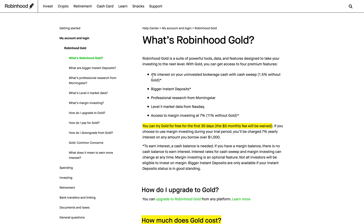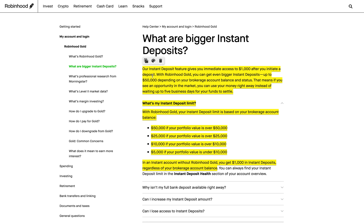That's one of five premium features — let's look at the other four. The second feature is bigger instant deposits. Robinhood has an instant deposit feature that gives you immediate access to $1,000 after you initiate a deposit. With Robinhood Gold you can get even bigger instant deposits up to $50,000 depending on your account balance and status. That means if you see an opportunity in the market you can use your money right away instead of waiting up to five business days for your funds to settle.